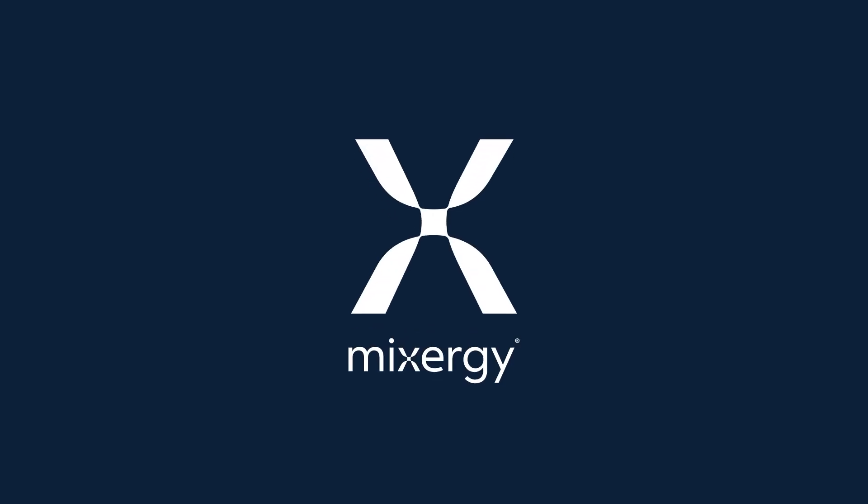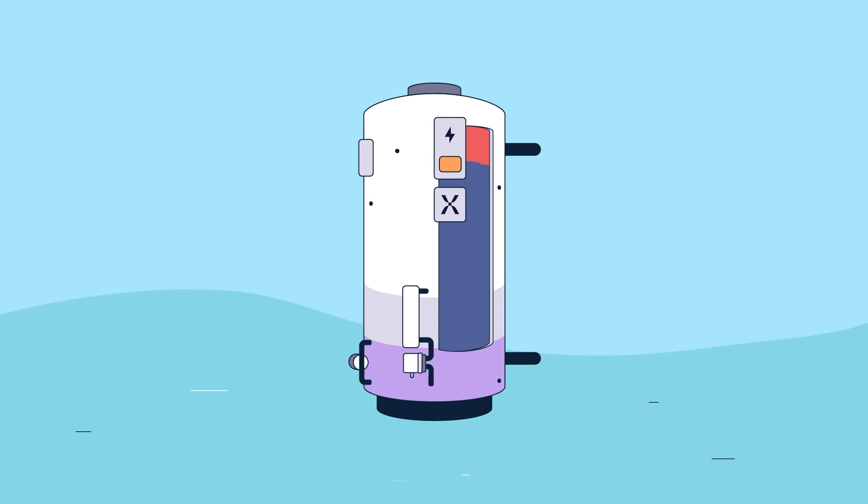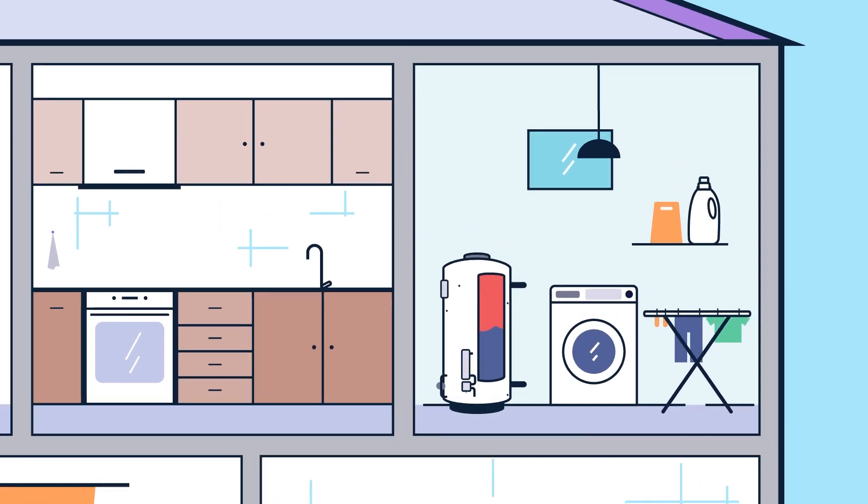This is how you heat what you need with Mixergy. Our patented technology heats water from the top down, controlling the exact water heating requirements for the home.